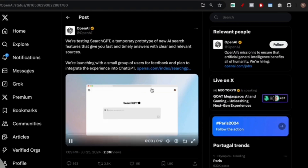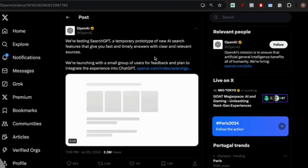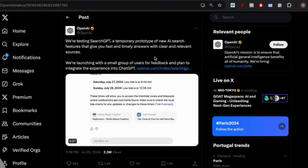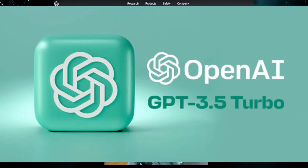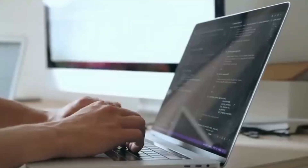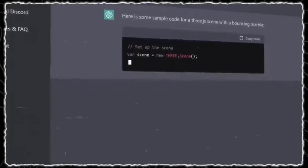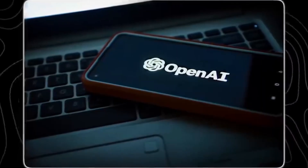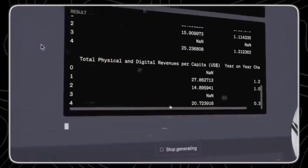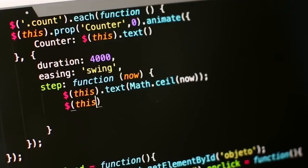OpenAI has been bringing ChatGPT more in sync with the real-time web. When GPT-3.5 was released, the AI model was already months out of date. Last September, OpenAI launched a way for ChatGPT to browse the internet called Browse with Bing, but it seems much more basic compared to SearchGPT. As someone with a paid ChatGPT plan, I always specify in my prompts that I want it to search the internet, even if it has the information in its database, to get the most up-to-date response.